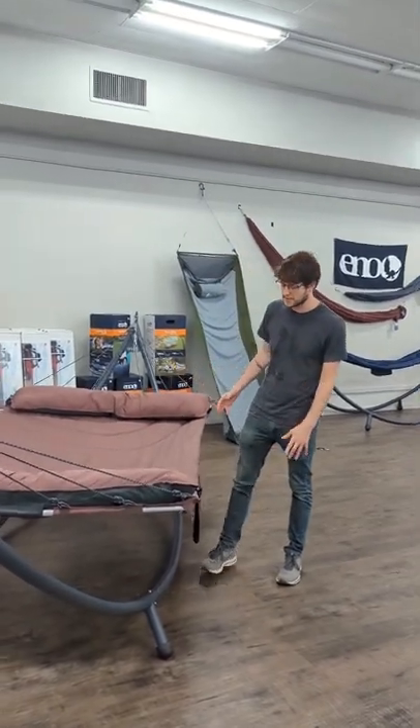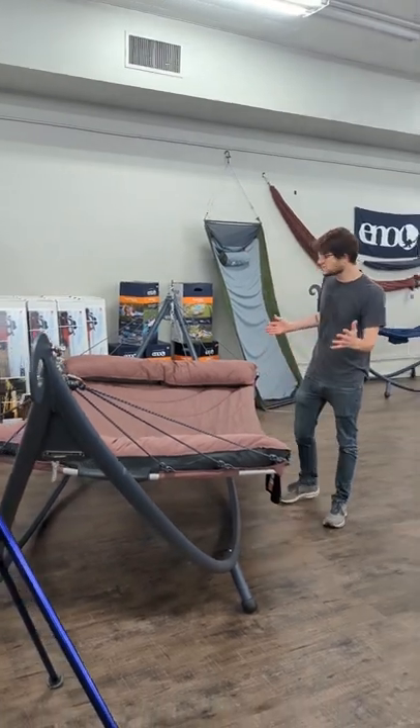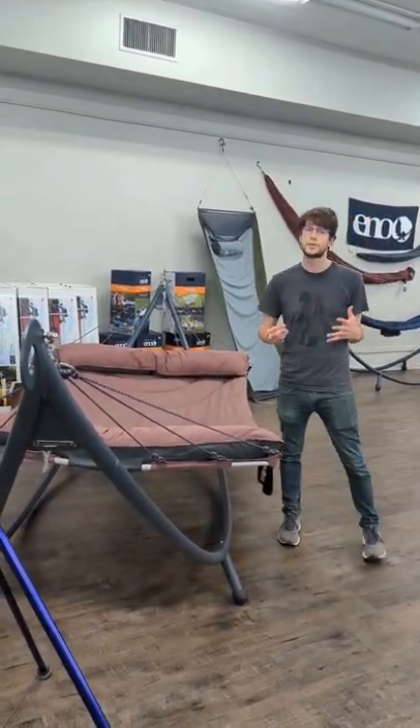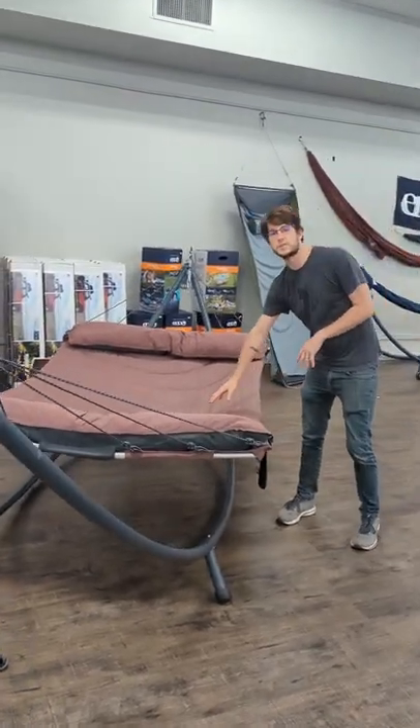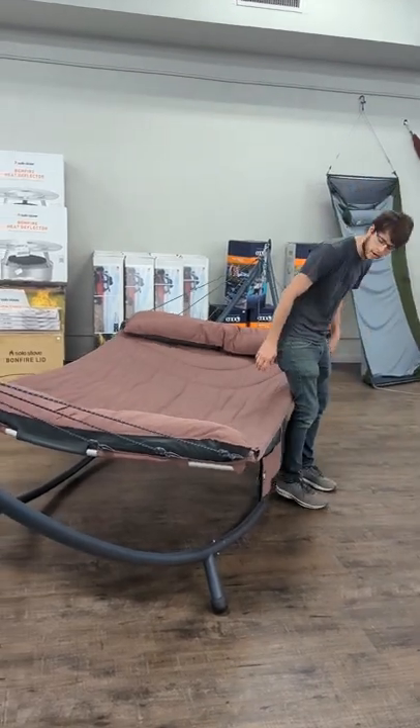We have our largest hammock stand in the shop. This is the Solopod XL, specifically designed for pitching two of Eno's larger, more luxurious backyard-style hammocks. This is the SuperNest here. There's also a SuperNest SL, which is a little bit lighter of a material.